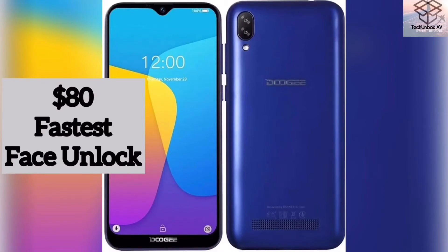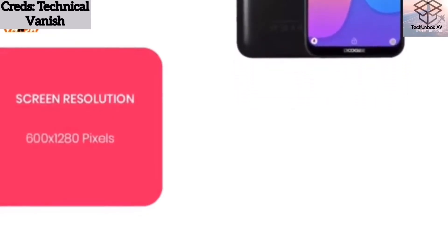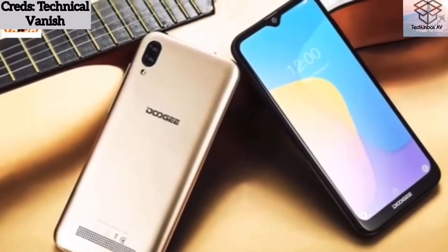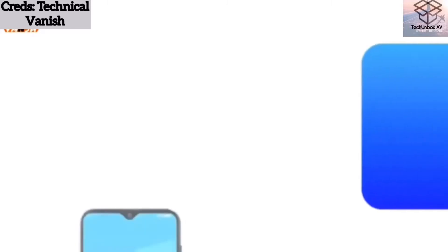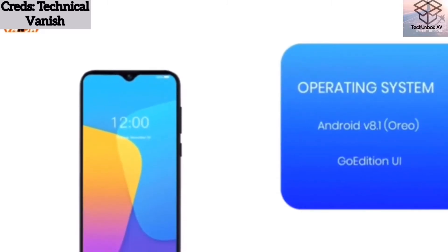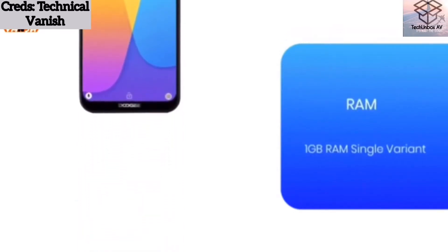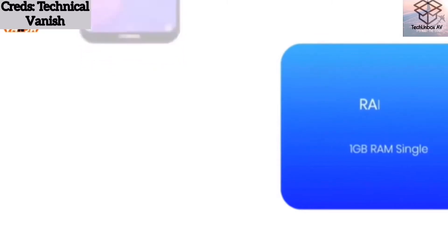Now let's go to the next one, which is the Doogee X90. Doogee sparked quite a controversial topic about dual cameras back in 2017, but that was three years back and they have improved — we should recognize that. They have a really good phone for $80, which is the X90.